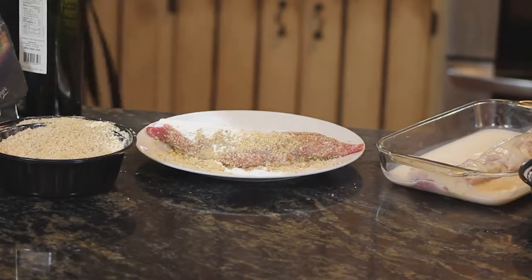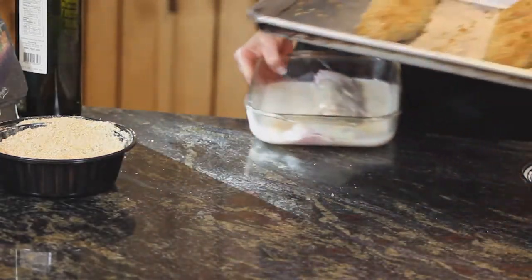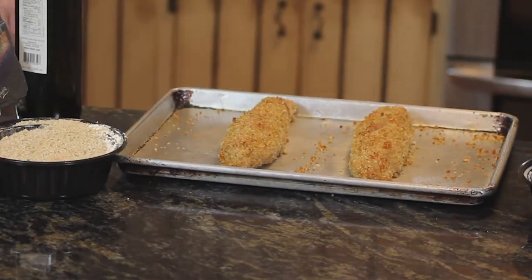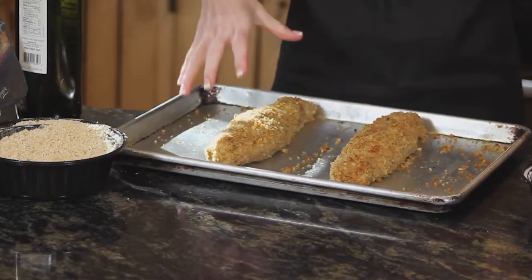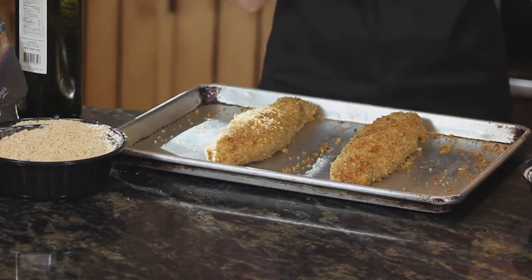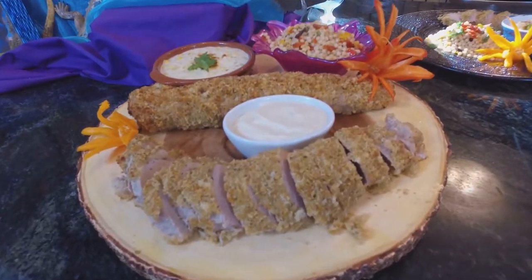Stick it right in your oven on a cookie sheet and cook it for 15 to 20 minutes at 350°F, depending on how you like your pork. Some people like it more well done, but this is going to be juicy, tender, and delicious. Everyone in the family is going to love Pork Tenderloin Tuesday.